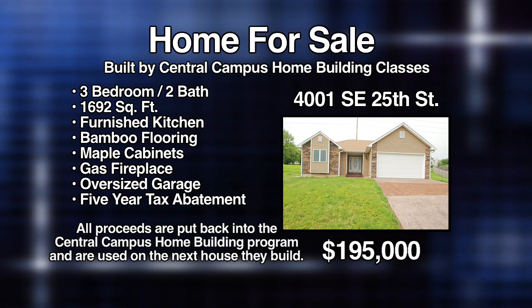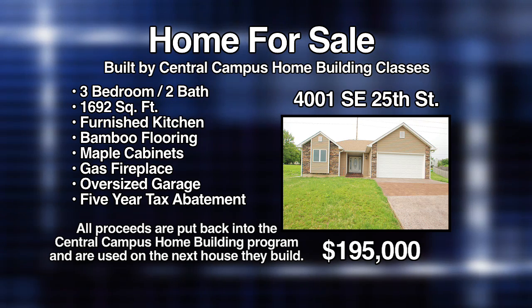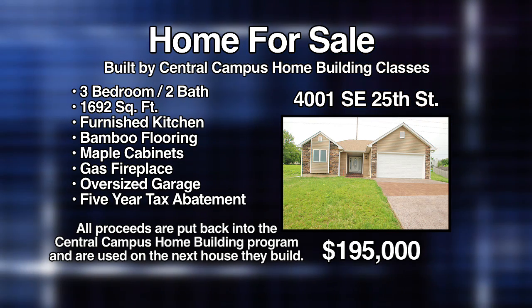So is this actual house for sale? Yes. It's listed with Iowa Realty. But if you have your favorite realtor in the greater metro area of Des Moines, they can certainly show you the house.